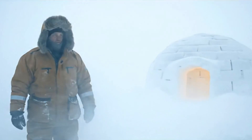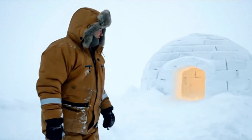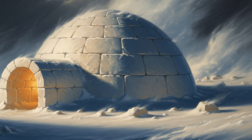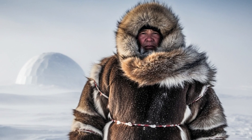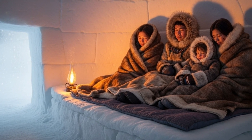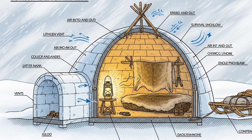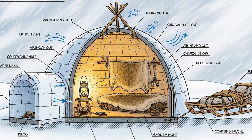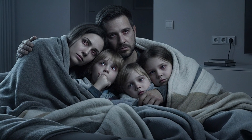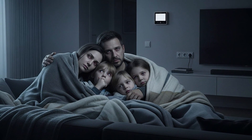Seven hacks. Seven lessons from a people who faced 70 below with no electricity, no central heating, no modern gear — yet endured. The igloo: a machine of snow. The kulik: a lamp of oil. Layers of fur trapping air. Snow walls that insulated. Families pooling heat. Vents that saved lives. Work that generated warmth. Each was not guesswork but engineering, tested by centuries and refined by survival. And here we are, surrounded by thermostats and circuits, yet vulnerable when the power fails for a single night.